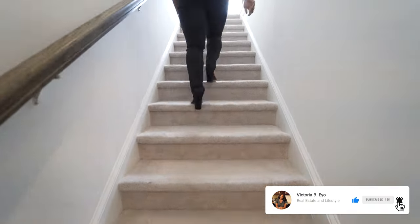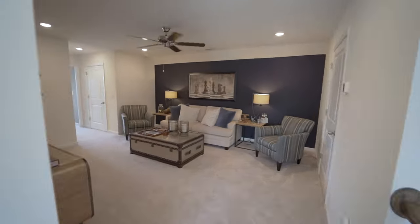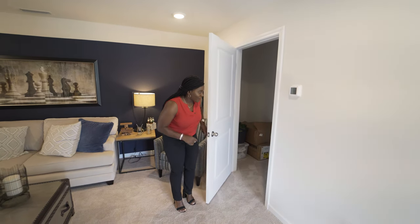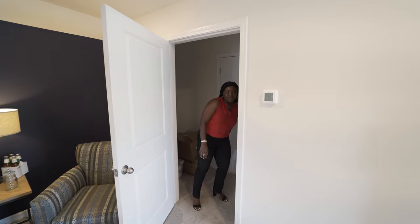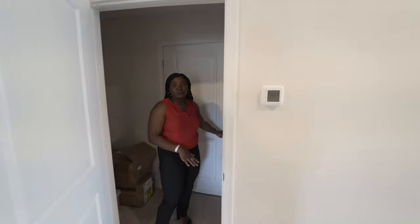At this point I'm going to take you guys upstairs so you can check out the rest of the home. One thing I really love about upstairs is this little walkway into the loft space area. You walk into your loft space area here — I love the addition of the fan here. And there's more storage. I love this little storage area here, and there's another door straight into the attic, which can be used for more storage as well.